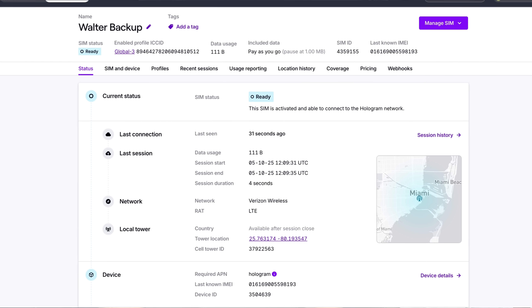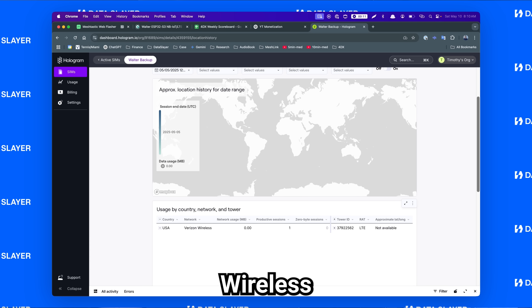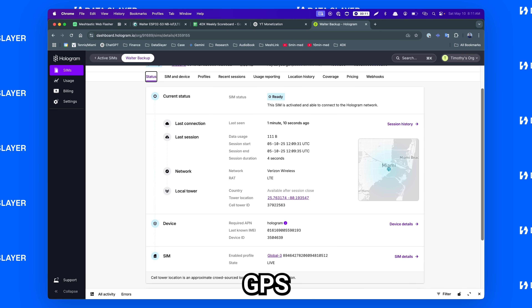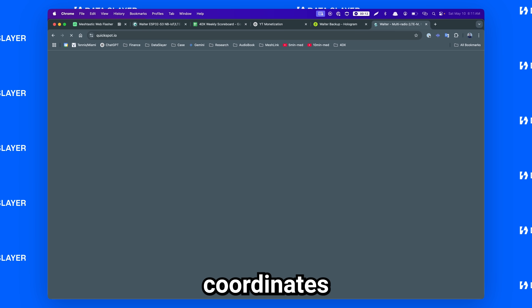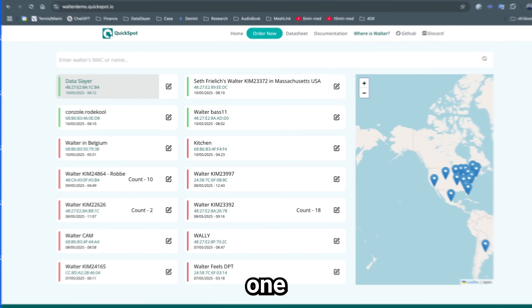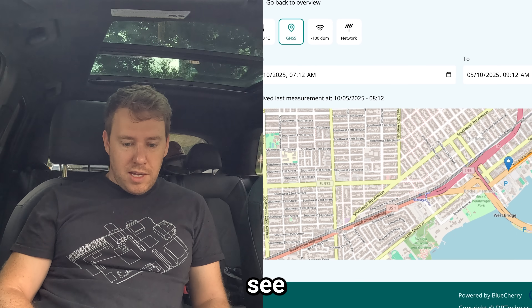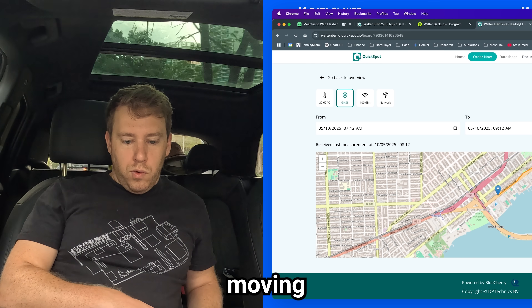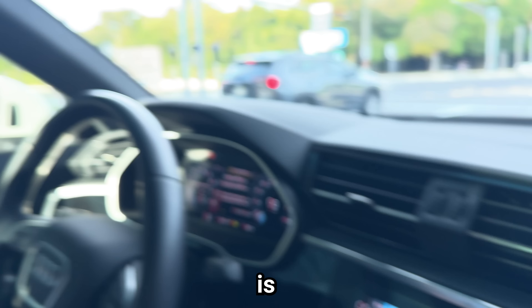Over in Hologram, last connection 33 seconds ago — this is our active session. I can see Verizon Wireless LTE with the tower number. Hologram doesn't know anything about the GPS specifically, so it gives us an approximate location based on the tower in use. Over on the QuickSpot demo, which makes use of the actual GPS coordinates, we can see my node — node number one, 'data slayer.' Now we have a very granular map, and we can actually see the little pin moving in real time as we're driving. That is amazing.